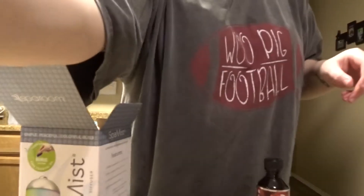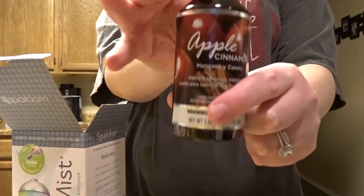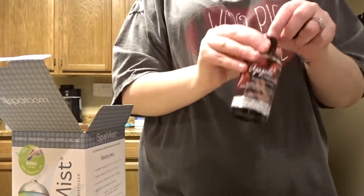I got this scent in essential oils and I can't wait to try it out because that is my favorite candle. I'm going to put this in there for now — I got this at Walmart and it smells really good.